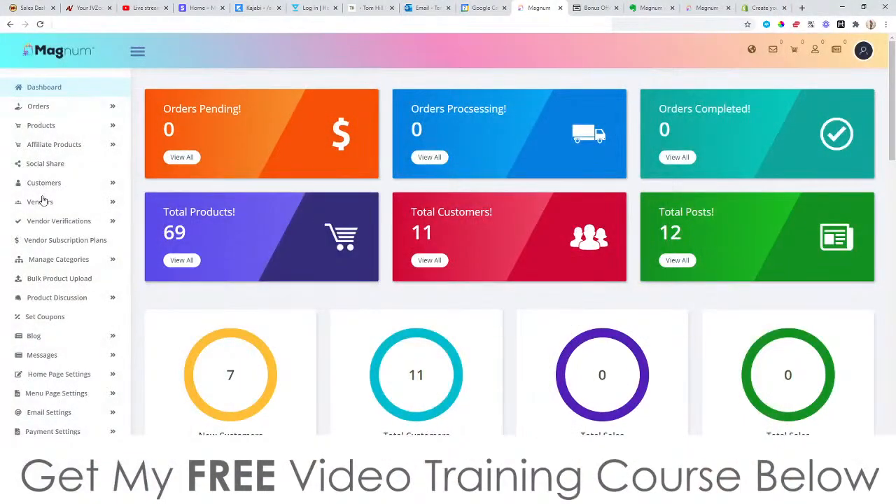I'm going to show you inside the dashboard of Magnum inside this review and it's pretty comprehensive inside here, so it may take a little while.